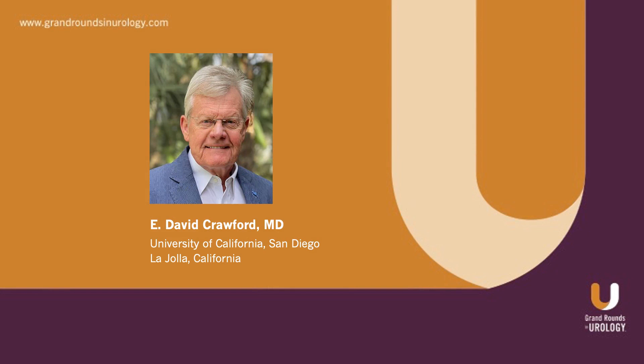Hi, everyone. This is E. David Crawford, Editor-in-Chief of Grand Rounds in Urology.